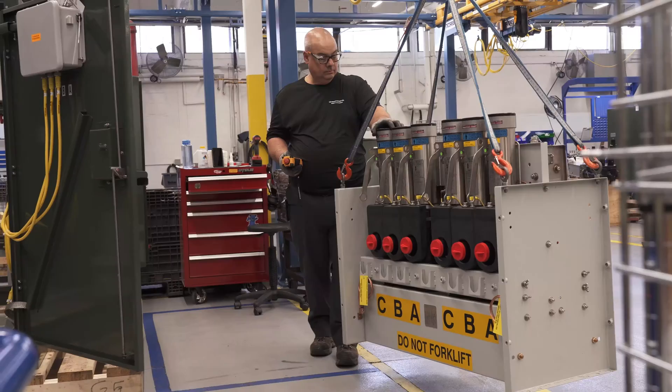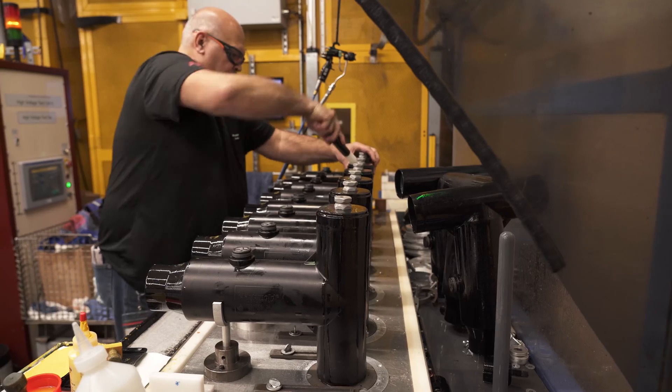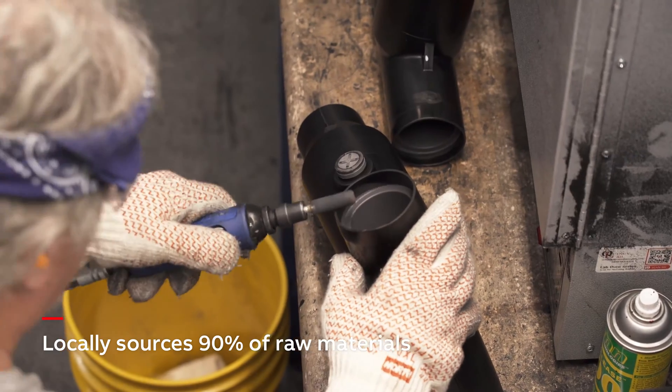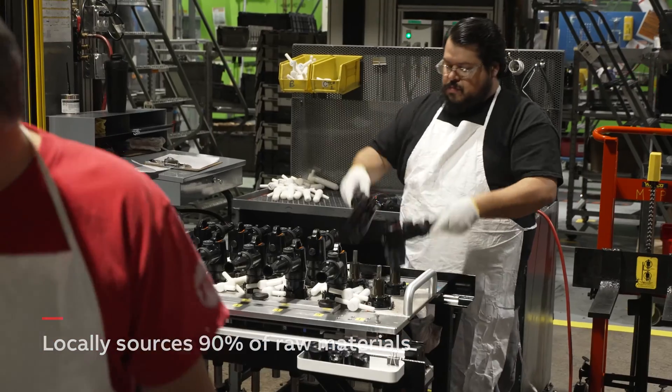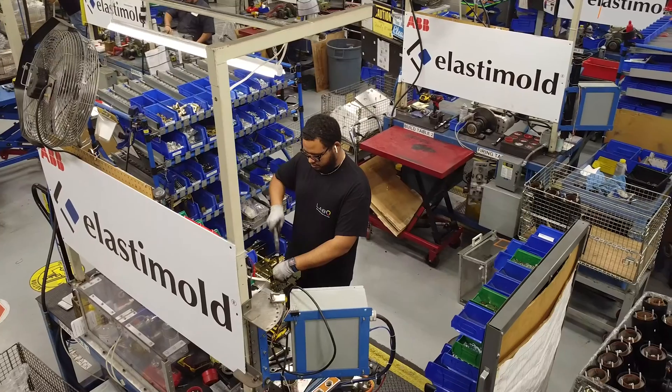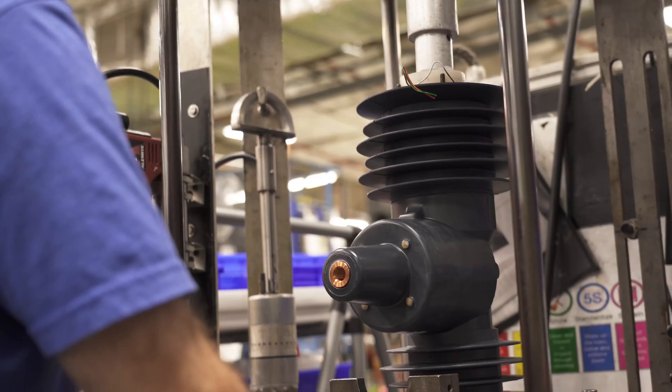For example, our Installation Products Hackettstown site, which produces Elastomold and Jocelyn high-voltage products, locally sources 90% of raw materials. Overall, the redundancy in our supply chain allows us to secure materials for a reliable flow of supplies to make our products.